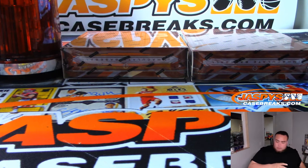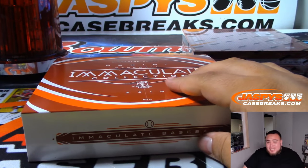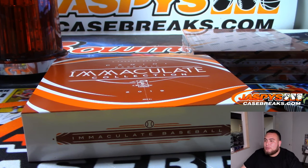Alright, two more to go guys. We don't have any more Immaculate Pick Your Teams. If you guys want to continue to break Immaculate, we do have a random number block which is down to five, and we have an 8x10s break that we need to sell out — we're giving away three spots, $210 value for only $35.99. Check it out at JaspiesCaseBreaks.com.